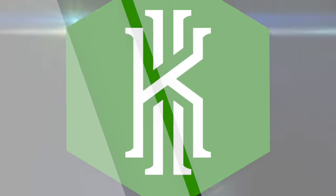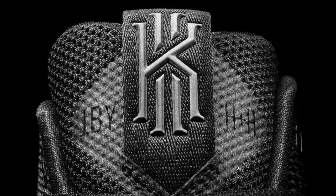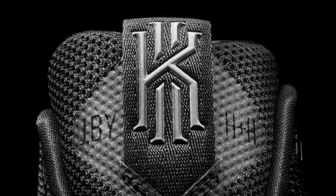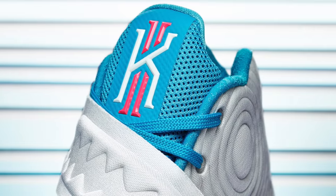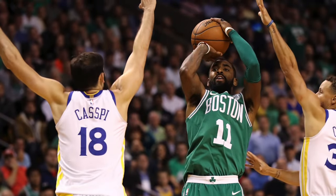Coming in at number seven, we have Kyrie Irving's logo with Nike. I just got done talking about how Tracy McGrady's logo wasn't really refined, but the complete opposite can be said for Kyrie's logo. You don't really have to say much about it — it's just clean. Obviously you have the K, and there are two columns behind the K. I always thought that was a Roman numeral two, but apparently it's an I. Either way, it now looks like an 11, which works perfectly because he's wearing number 11 for the Celtics. Illuminati confirmed.